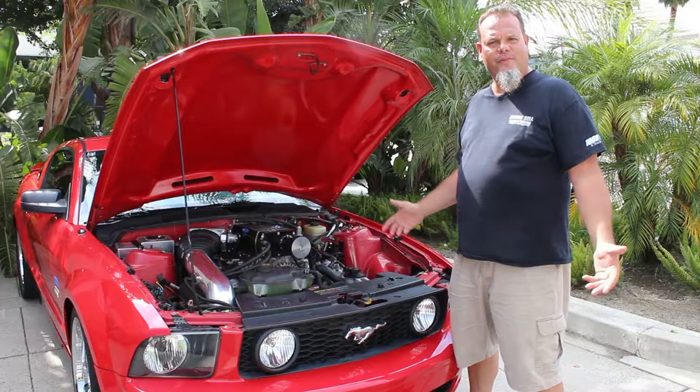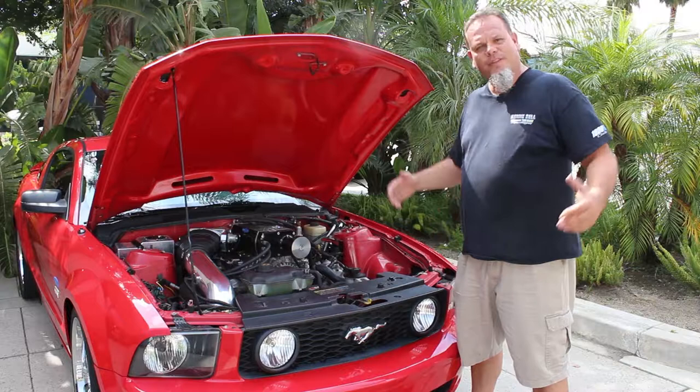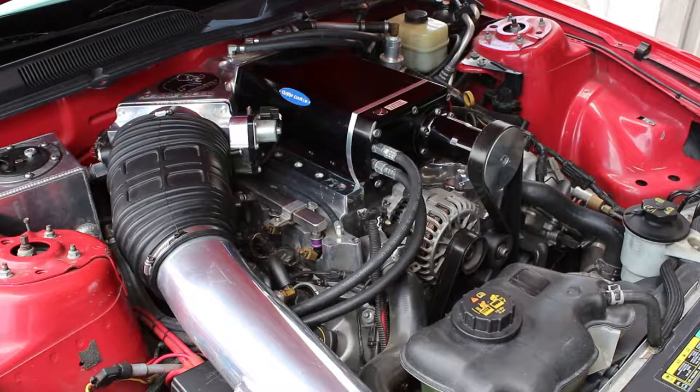It's my daily driver. Here we are under the hood and we've got 960 engine horsepower, 816 to the tires with a bone stock basic engine.